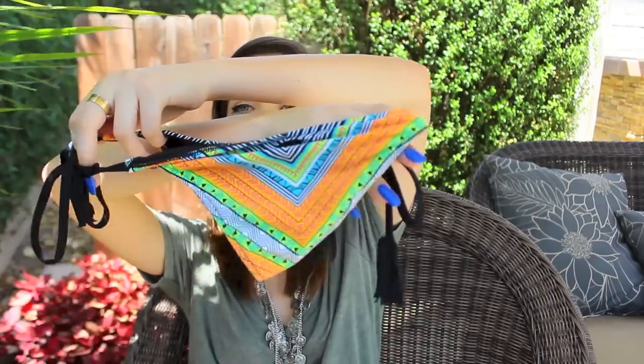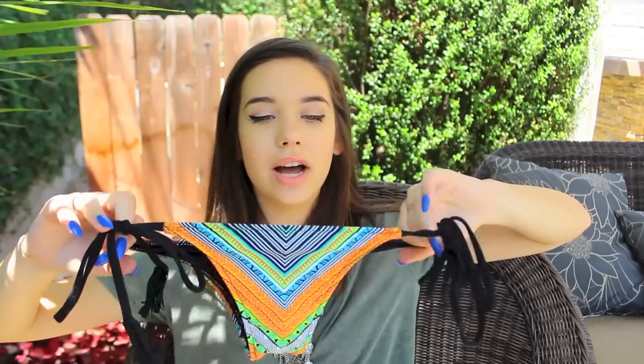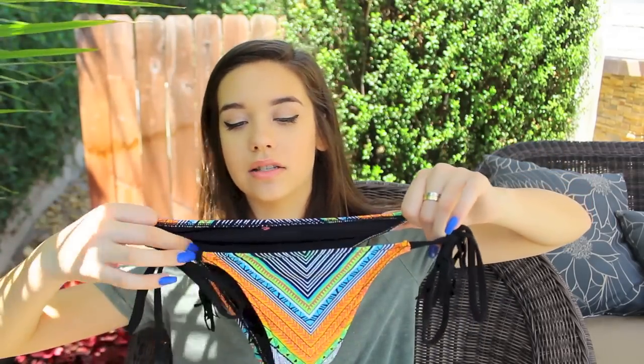Then these bottoms I have never actually worn because I don't even know what I was thinking — they are very, very cheeky. It's very thin and last summer I was like, I'm going to go for it, I'm feeling spontaneous. But no, I just can't wear these.